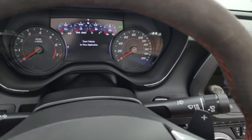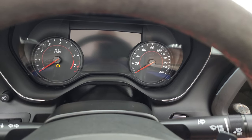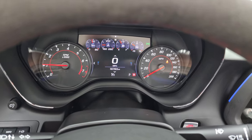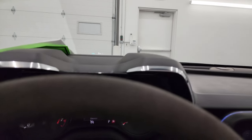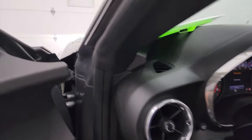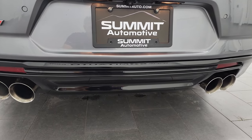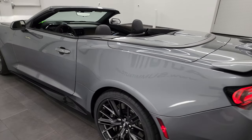We're going to start it up and take a look under the hood — listen to that exhaust as well. Starts right up with no check engine lights or anything like that. There's your heads-up display.